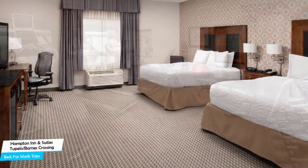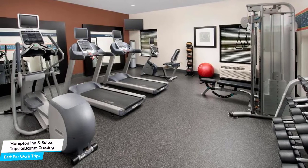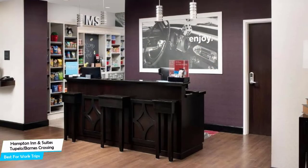Among other things, the hotel offers its guests free high-speed internet, free parking, pool, fitness center with gym/workout room, free breakfast, children's activities, business center, meeting rooms, and more.